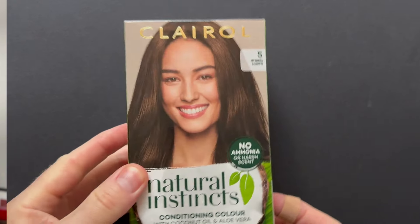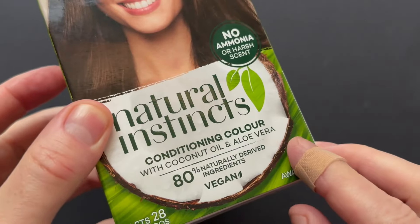But that's enough of me introducing the video. Let's get on with the full process of testing out Clairol's Natural Instincts. So let's have a look around the box and, of course, swatch it out.